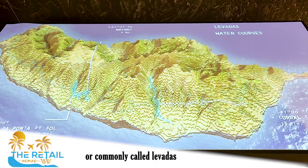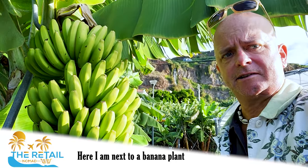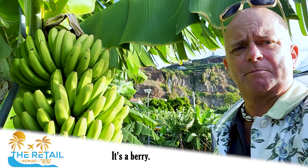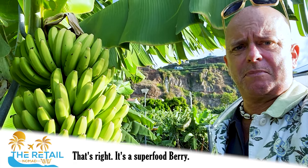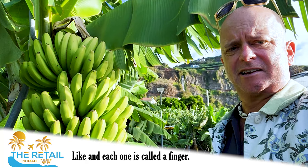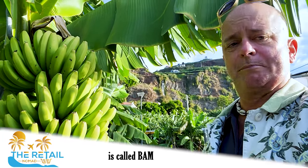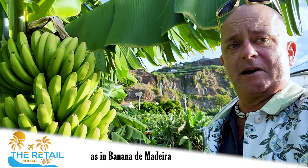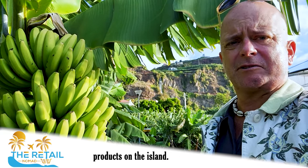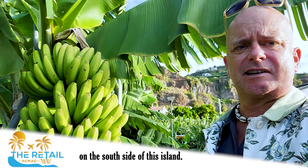Here's a cool interactive display showcasing where they bring the aqueducts — commonly called levadas — into the local farms. Here I am next to a banana plant, and I found out it's not actually a tree. I've been calling them banana trees for years, but it's actually a berry — that's right, it's a superfood berry! And they call each little section a 'hand' of bananas, and each individual banana is called a 'finger.' The museum is called BAM — Banana de Madeira — it just opened up last year. Banana is one of the largest export products on the island, and there are 3,000 small-time farmers on the south side.